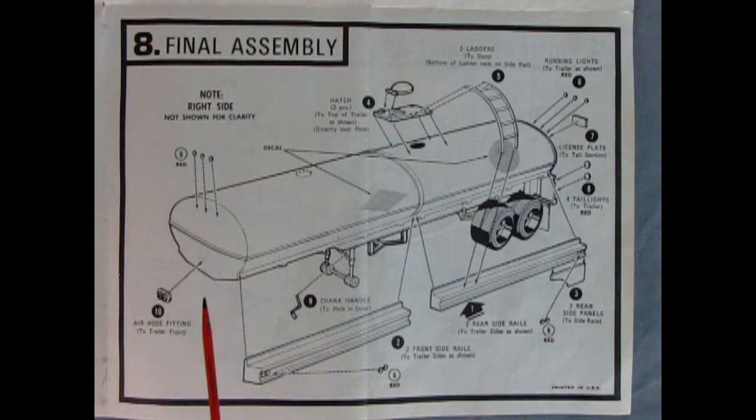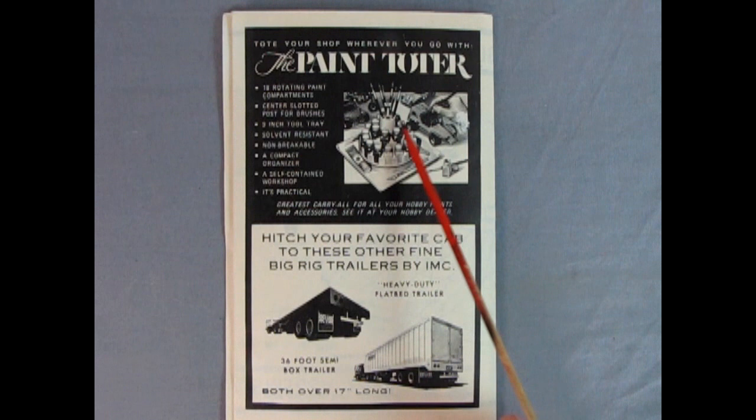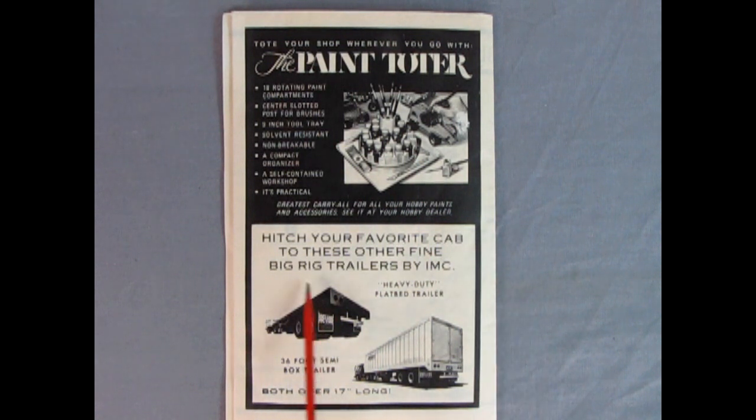Now if you've built this model in the past, let us know in the comments down below — we'd love to see it on our Facebook page. On the back of the instructions there are some cool old advertisements. It says 'tote your shop wherever you want to go with the paint toter' — this looks like the old Testors paint rack you used to be able to get. And then down here it says 'hitch your favorite cab to these other fine big rig trailers by IMC' — the heavy duty flatbed trailer and the 36-foot semi box trailer. I don't know if AMT actually bought the molds for this, so if you know, let us know in the comments below.